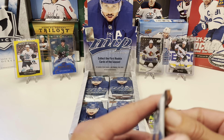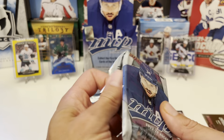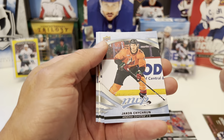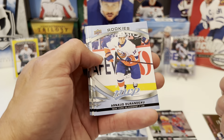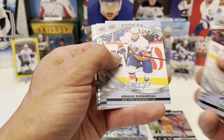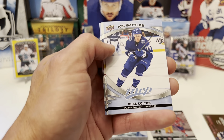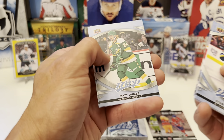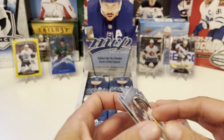Rookies run one out of every two packs. We have Ryan O'Reilly, Jacob Chychrun. We have a rookie — Arden Doornbos, I think, sorry if I butchered your name. Ice Battles: Ross Colton. Silver script: Jacob Trouba. Roman Josi, Matt Dumba, and Jonas Donskoi.